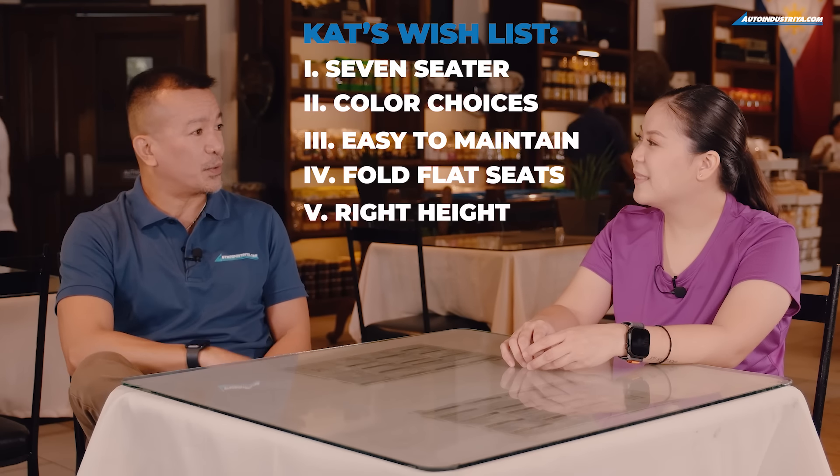One of your best criteria, Kat, is versatility. This seven-seater can handle a lot. You can sit two in the front, three in the second row, and two right here in the third row. As with the Expander and the Expander Cross, it has a neat trick — you can fold this seat flat all the way forward. And you can do it as well in the second row.